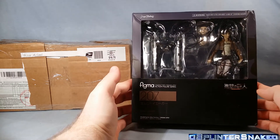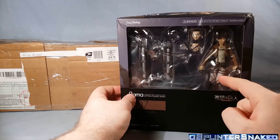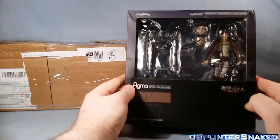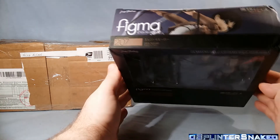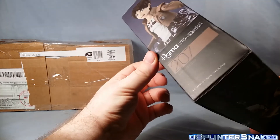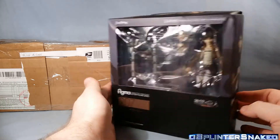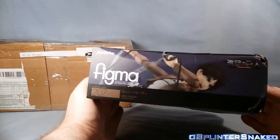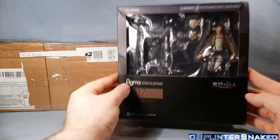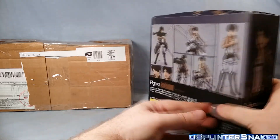I'm pretty confident this is a knockoff. The box actually looks pretty good, but the way the figures and accessories are just kind of plopped in there — we shall see. I think this is a knockoff, not 100% sure. Someone said the colour palette was easy to tell with packaging, but I don't know — that looks pretty good, apart from being dented to crap. I'll do a review to let you know if it is or isn't.